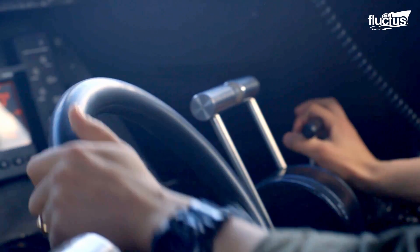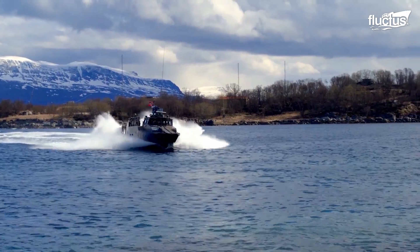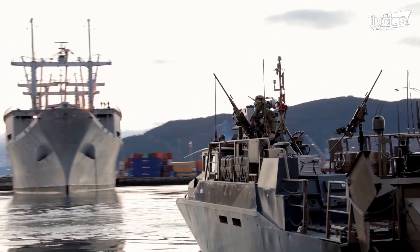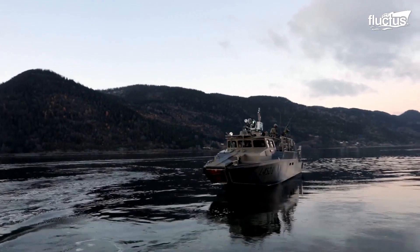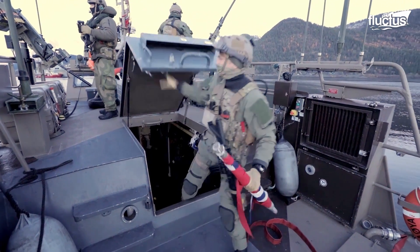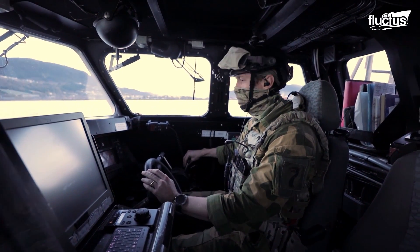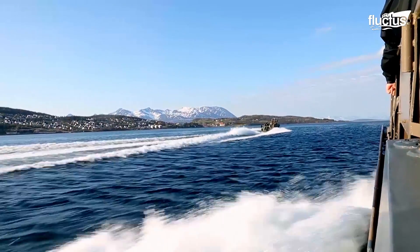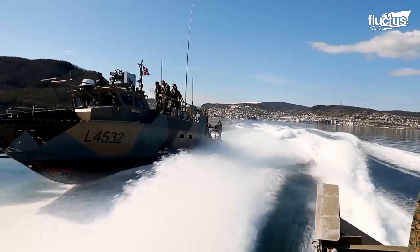The exercise involved training Special Forces operators in rapidly deploying and extracting personnel and equipment in maritime environments. The CB-90 Fast Assault Craft is a multi-purpose watercraft designed for Special Forces operations, coastal patrol, and amphibious assault. It features twin engines and an aluminum hull capable of reaching speeds of up to 90 knots. The training took advantage of the CB-90's high speed and maneuverability, allowing for quick and effective water casting operations.